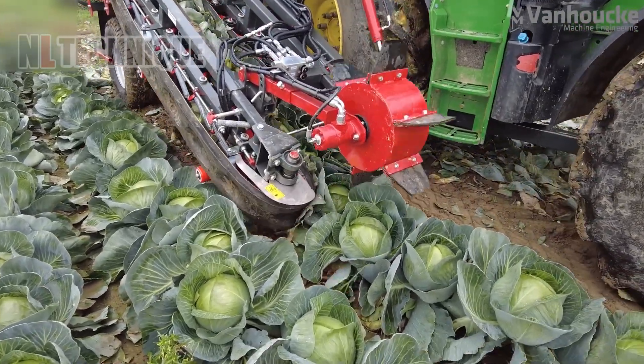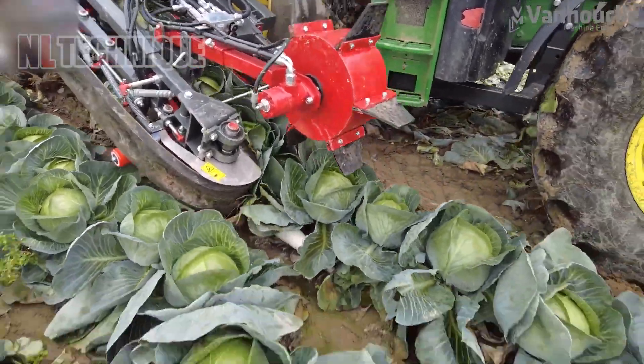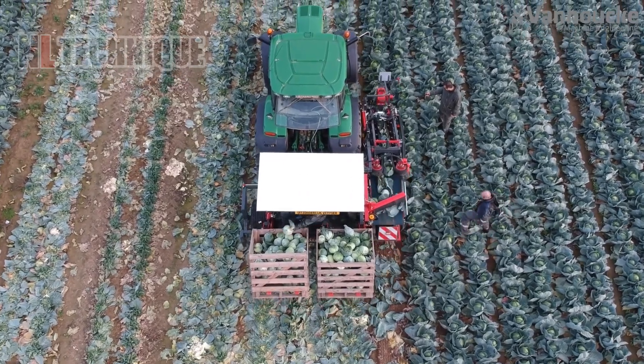These plump cabbages are cut off from the root and go to the basket by the conveyor. All of the unwanted leaves are removed as well.